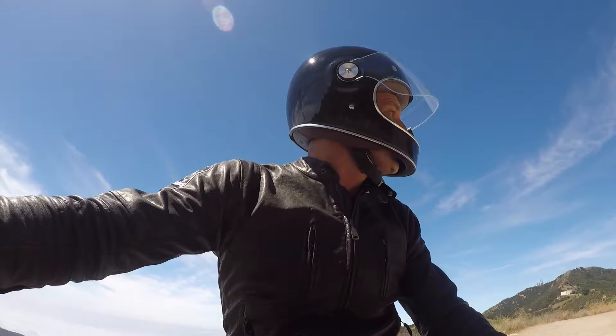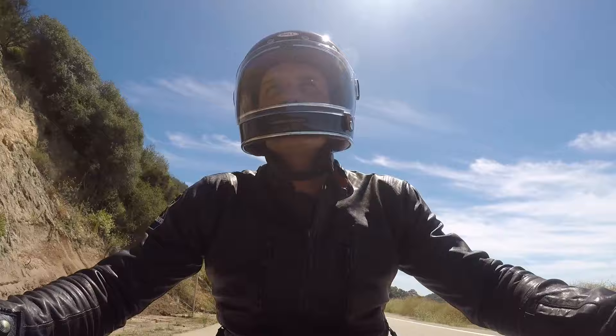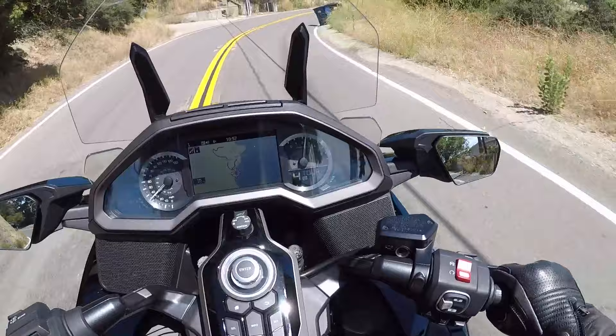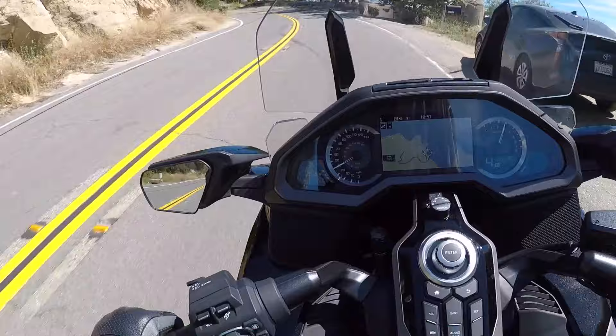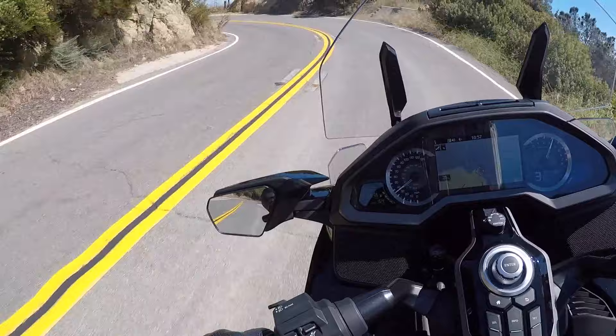Seven speed DCT — dual clutch transmission. So this is absolutely incredible. It's my first time really testing it in the canyons right now, and I am in full automatic touring mode, which is absolutely perfect. Now I can downshift, like I just did right there, if I need to, and then it will go straight back into automatic mode.